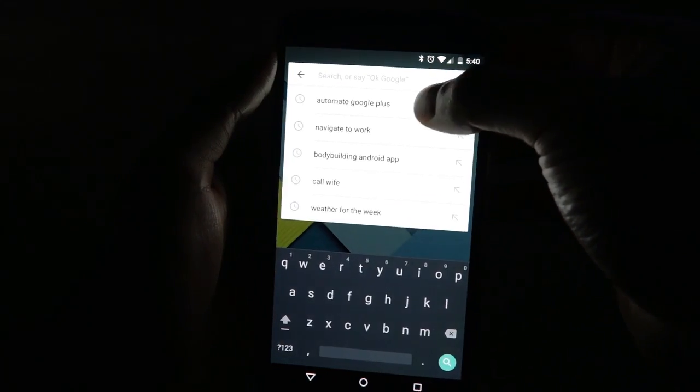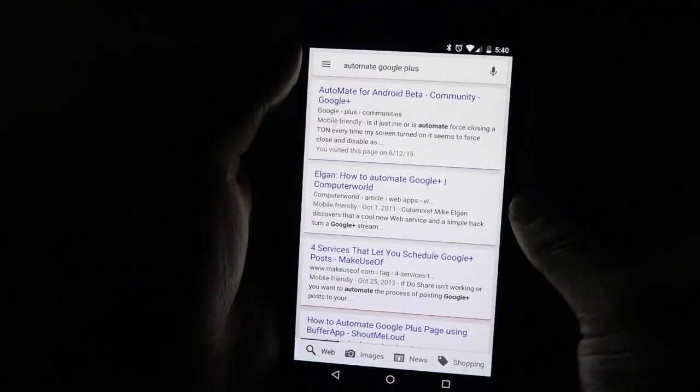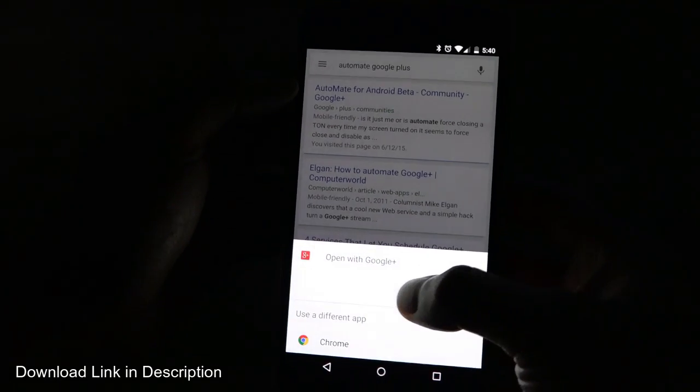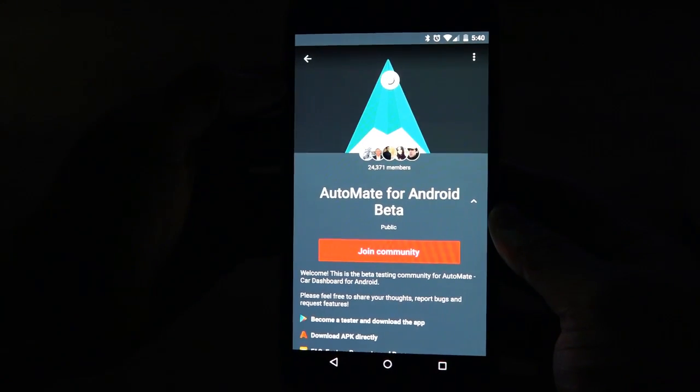You should be aware that this application can only be installed after joining a certain Google Plus community. The link for this particular community will be provided in the full article on techcellentnews.com.